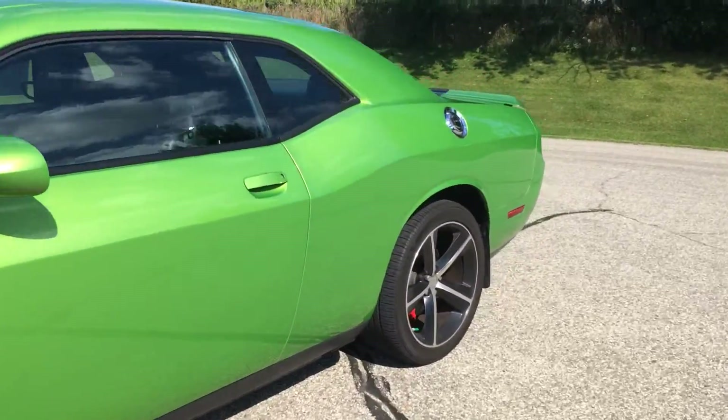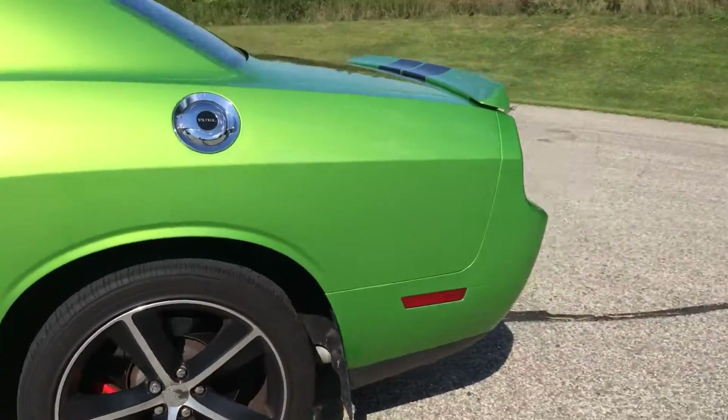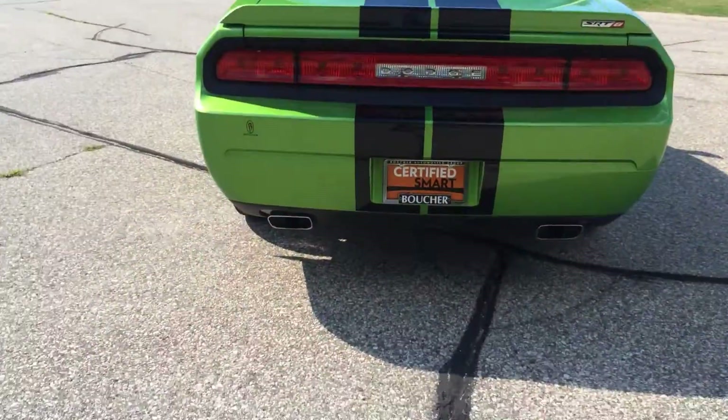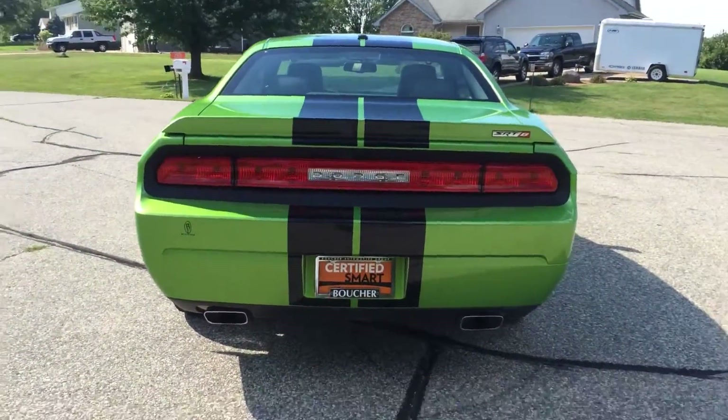Hey Brandon, this is Troy from Frank Boucher Dodge in Janesville, Wisconsin. We are looking at your 2011 Dodge Challenger SRT8 in Green with Envy.